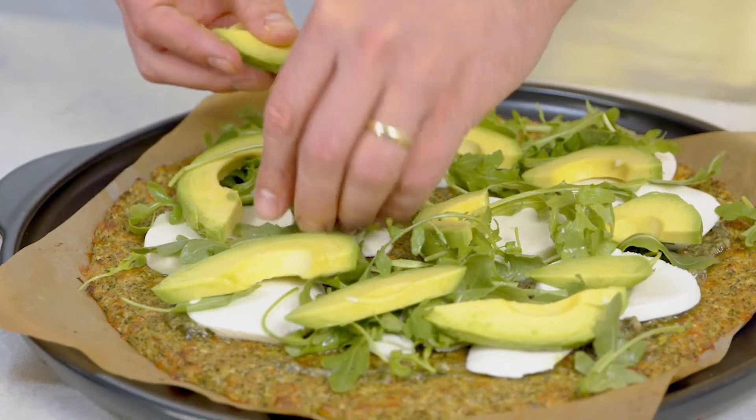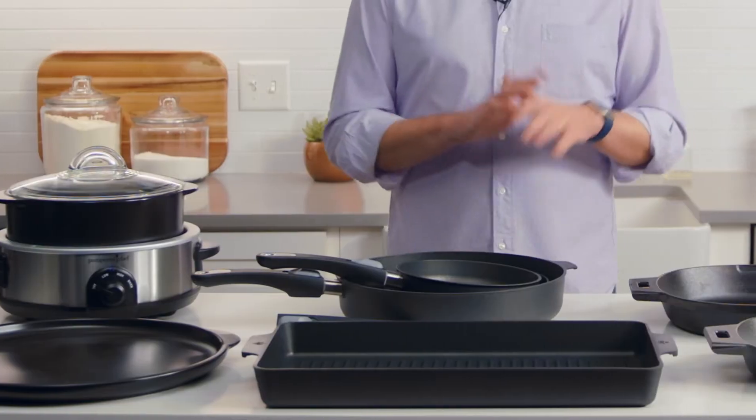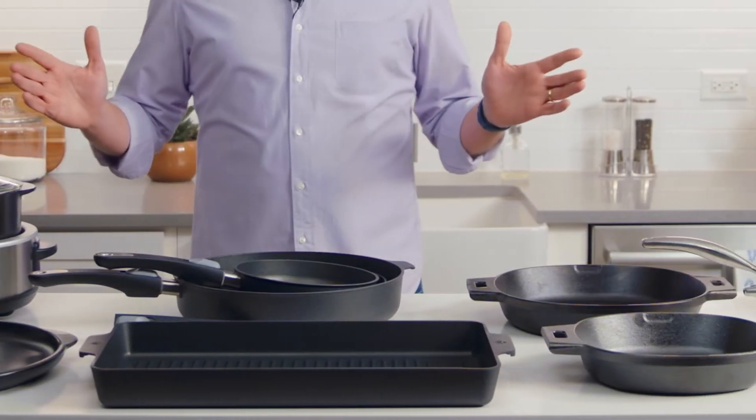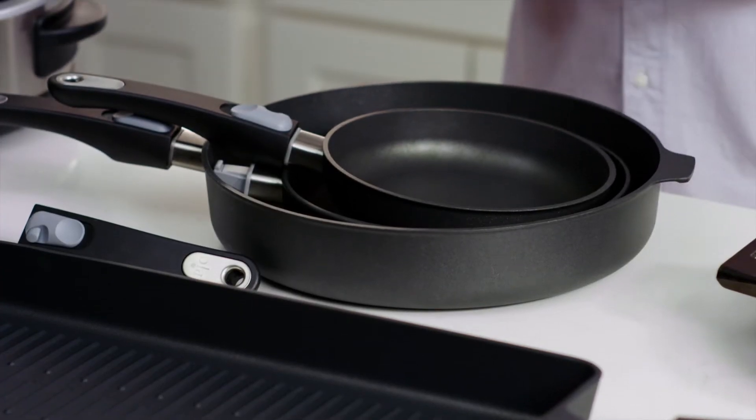The question I ask myself before I start cooking is: what do I want to make, and what flavors and textures do I want from the meal? From there it's easy to choose the best pan for the job. So here are a few go-to pans that will cover almost any weekday cooking. I'm going to start with nonstick cookware.